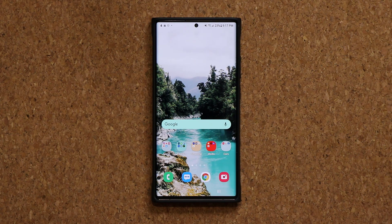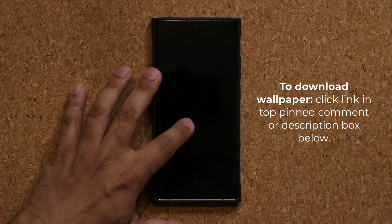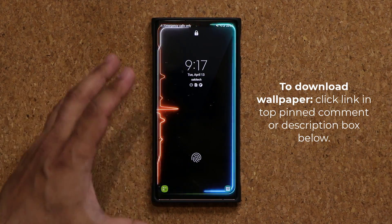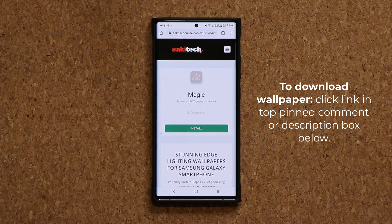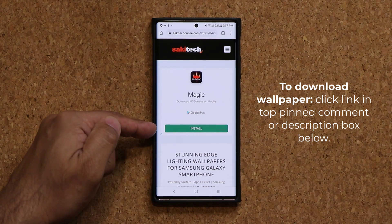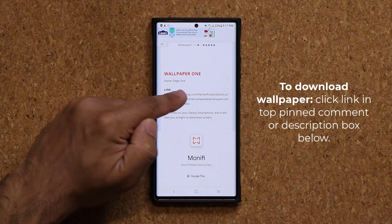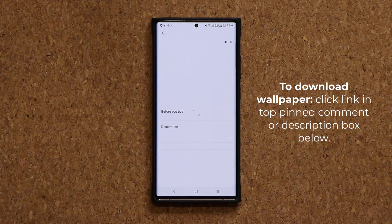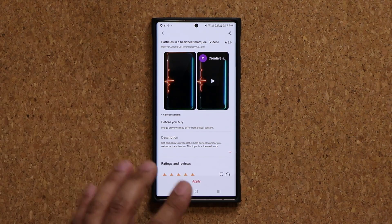Now real quick, if you are wondering what wallpaper I was using in the very beginning of the video, I'm talking about this one right over here. I'm going to drop a link to this wallpaper down below. You click the link, it's going to take you to my website. Once you're at the website, scroll down a little bit — it's wallpaper number one. You simply click the link, it'll open up the store and you can download that wallpaper if you want it.